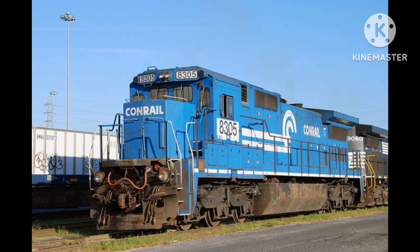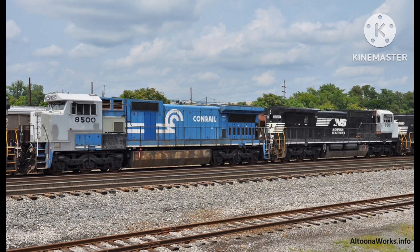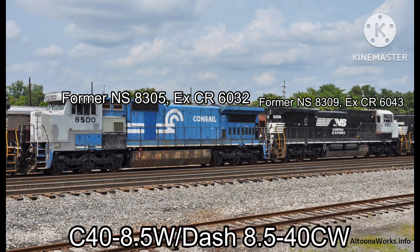After the Conrail split, Norfolk Southern would bring the C48s into the A300 series, from A300 to A313, and would continue hauling freight trains for Norfolk Southern until the early 2010s. But the standard cab units were aging, and so the maintenance facility decided to take the locomotives into the shops for a one-of-a-kind rebuild. At their shops in Roanoke, Virginia, the C48.5W, or C48-540CW, was born.